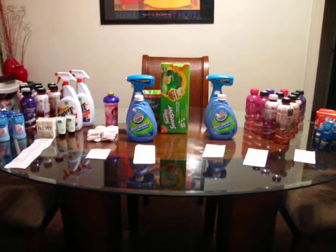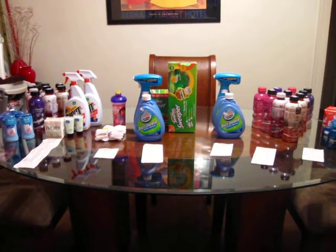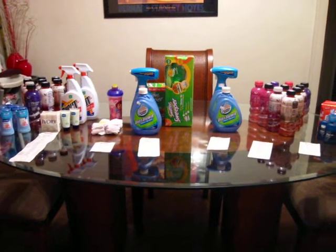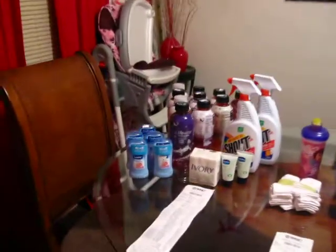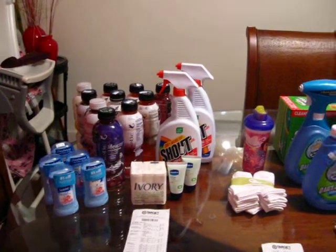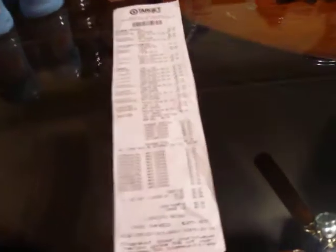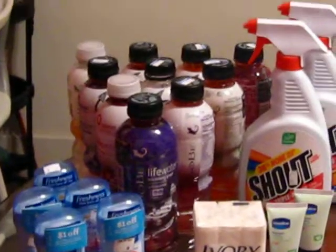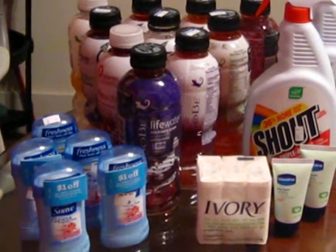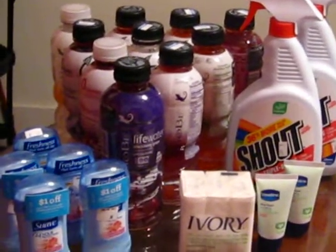I broke up my shopping trips into six transactions because there were several gift card deals that Target was offering that I was able to roll over into my next transaction to reduce my out-of-pocket costs. The first transaction — I purchased 10 SoBe Life Water, some Shout, some deodorant, soap, and lotion, and all together out-of-pocket I paid $1.86, and I got back a $5 gift card. This week Target had the SoBe Life Water on sale for $1, and if you purchased $10 worth, they were giving you back a $5 gift card. So basically I made money on that deal.